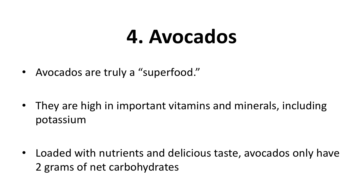Four: avocados. Avocados are truly a superfood. They are high in important vitamins and minerals, including potassium. According to a study, avocados are also believed to help lower cholesterol by 22%. Loaded with nutrients and delicious taste, avocados only have two grams of net carbohydrates. Use them in salads and sandwiches.